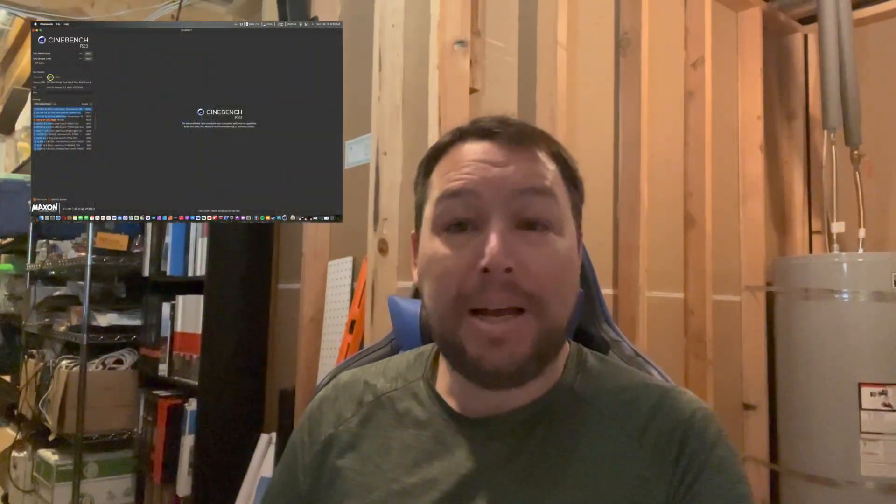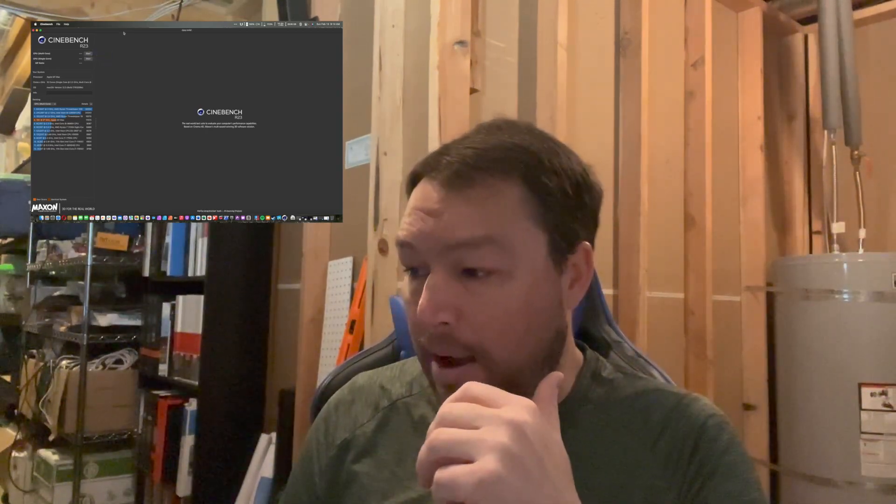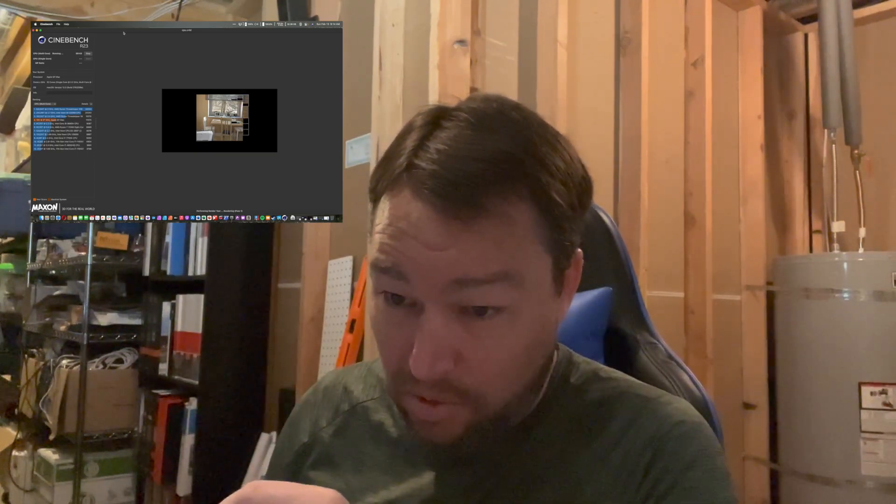Let's start by talking about Cinebench. Cinebench is made by Maxon, and it's a standard in the industry for testing how well a computer renders. This particular test tests only the CPU — it tests multi-core and it also tests single core.